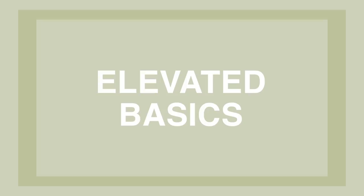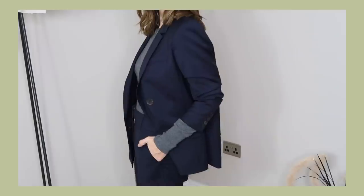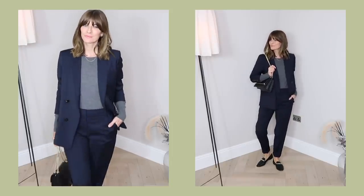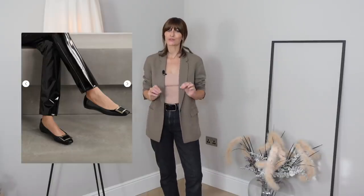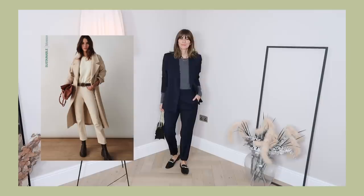Elevated basics. I don't think you would ever regret investing in elevated basics. I try and look at the basics of my wardrobe as the core pillar — if I get that core really sturdy, everything else I put on top of it will just hang right. So the core for me would be a blazer, a long coat, a classic white shirt, maybe a beautiful pair of flats. Focusing on ensuring those core basics are all beautiful quality and timeless in design makes the rest of my outfit fall into place so much easier.